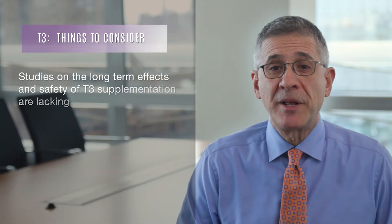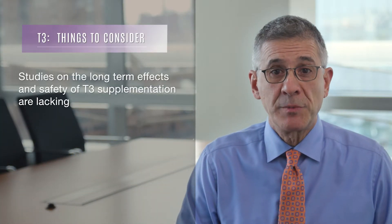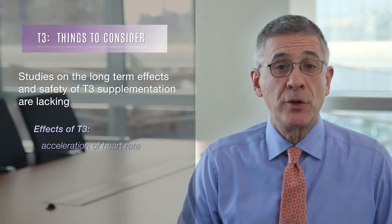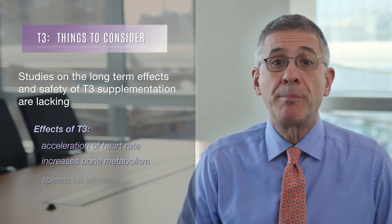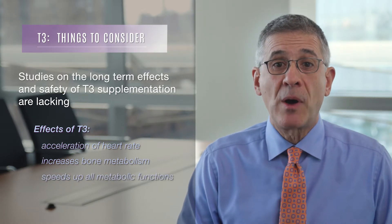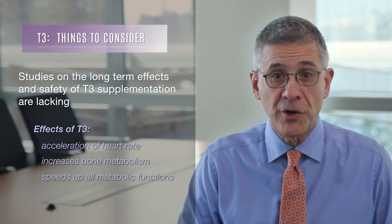Finally, and perhaps a more important point, is that studies examining the long-term safety of T3 replacement are simply lacking. Since T3 very potently accelerates heart rate, increases bone metabolism, and speeds up all of the body's metabolic functions, there are legitimate concerns about whether and how T3 can be used safely long term.